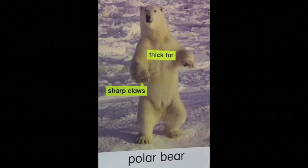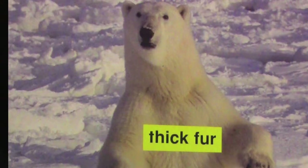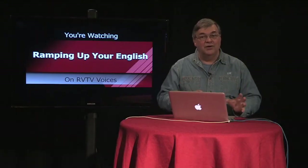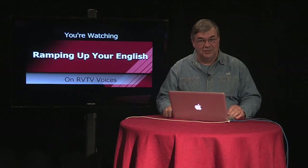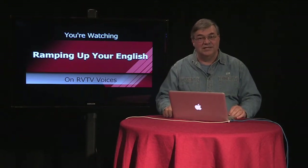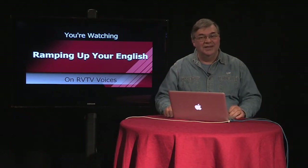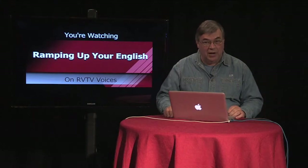Now what about these adaptations of the polar bear? A look at its surroundings tells us that it needs that thick fur to retain its body heat in the extreme cold environment in which it lives. The color of the fur is also an adaptation, making the polar bear blend in with its snowy and icy surroundings. While adult polar bears have little to fear from predators, they don't want to be too obvious to their prey.